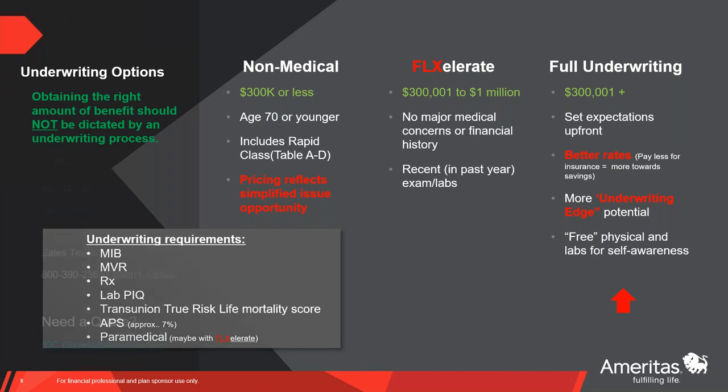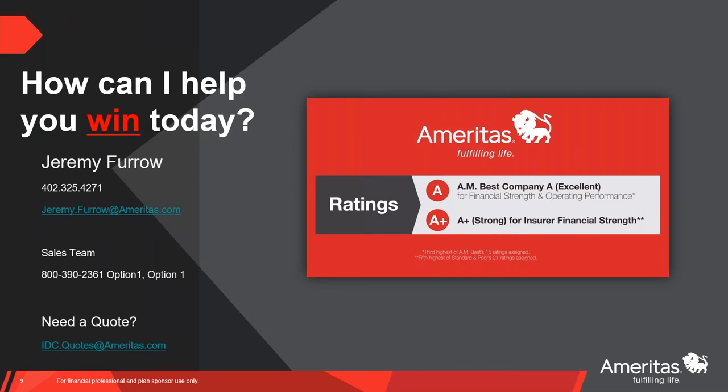Last but not least, we have ways to get ahold of us. When you call into our sales team, you may hear: 'Hey, this is Jeremy in sales development — how can I help you win today?' It sounds cheesy but that is truly our motto. We are here to support you. We're big enough to matter but small enough to care — our sales team is actually four people. We get to know you, build those relationships, and want to move forward together. My shared inbox for the whole sales team is idc.quotes.emeritus.com.